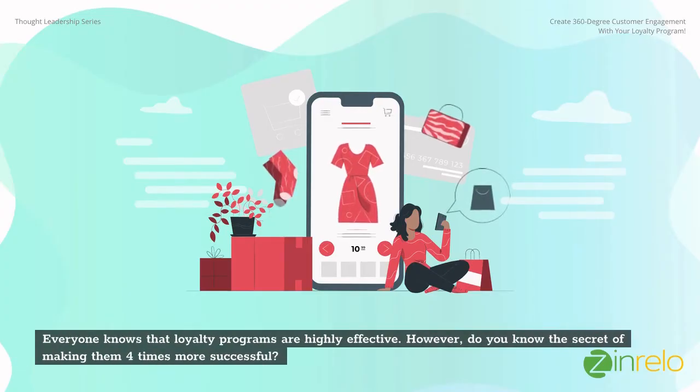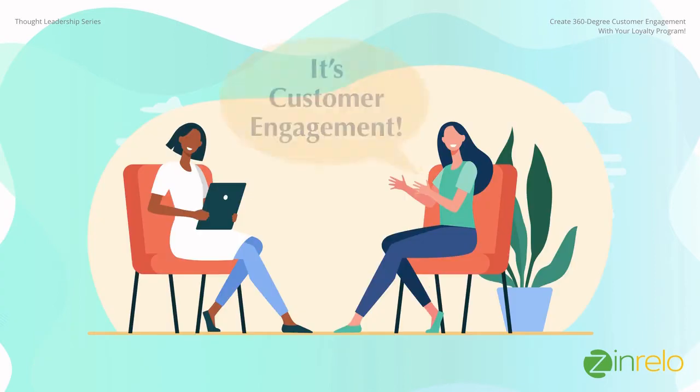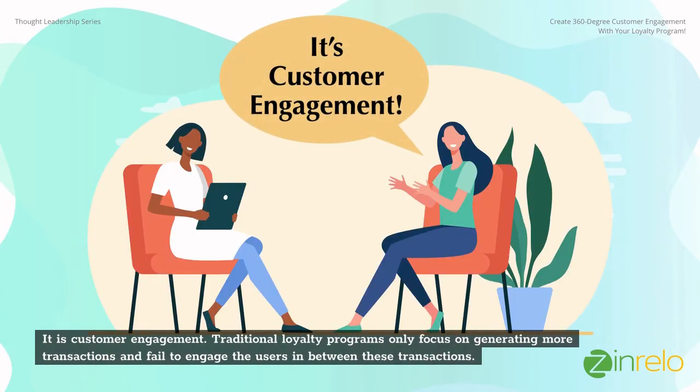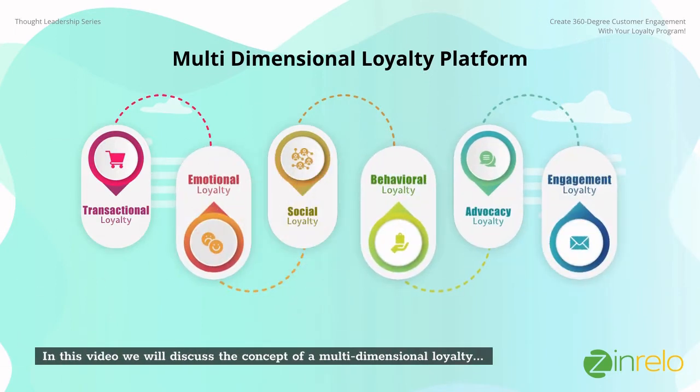Everyone knows that loyalty programs are highly effective, but do you know the secret of making them four times more successful? It is customer engagement. Traditional loyalty programs only focus on generating more transactions and fail to engage the users in between these transactions. In this video we will discuss the concept of a multi-dimensional loyalty program to create a true 360-degree engagement with your customers.